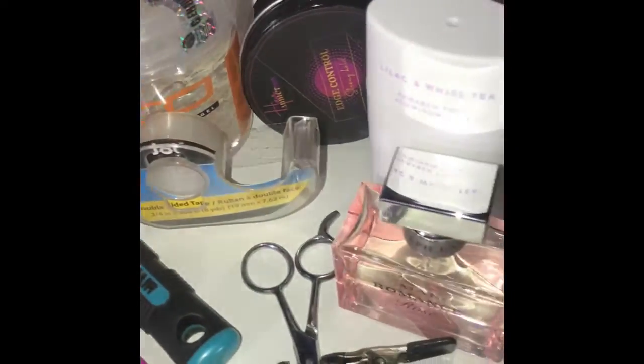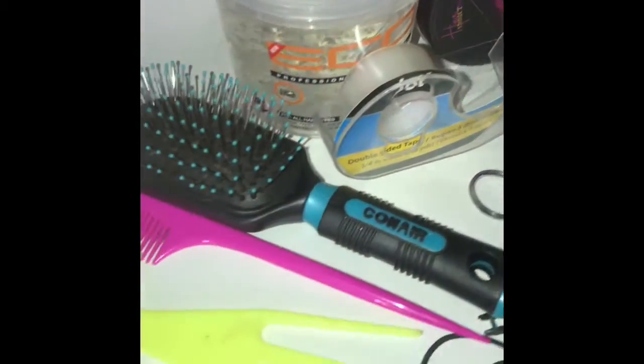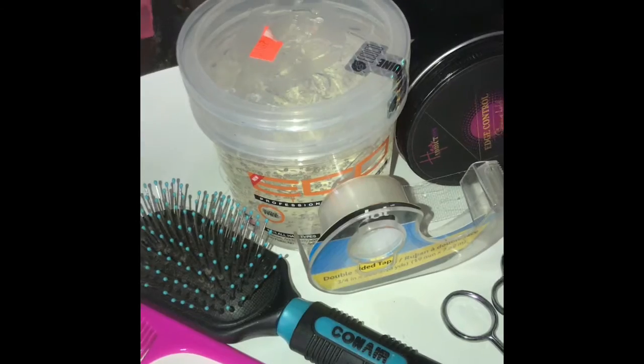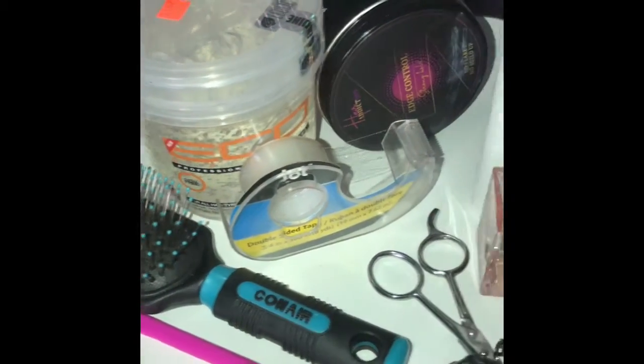These are things you may not think you need in your kit as a makeup artist — but you do. Especially if you're hired for the day for the bride, or if you go to a lot of photo shoots with your clients indoors and outdoors like I do.